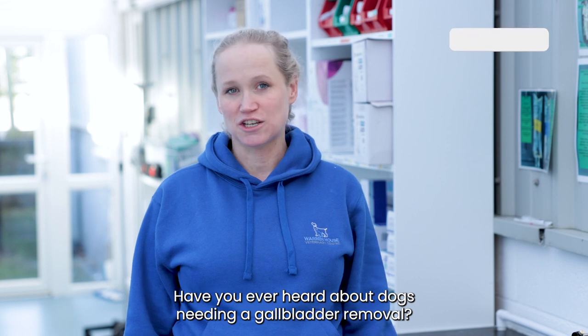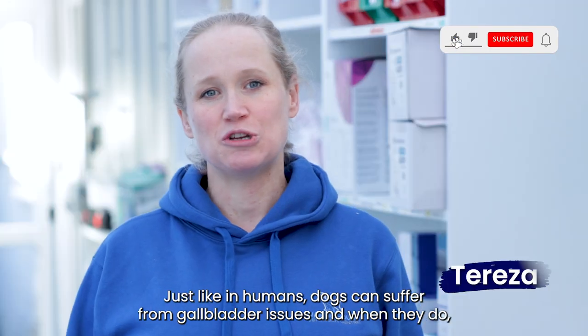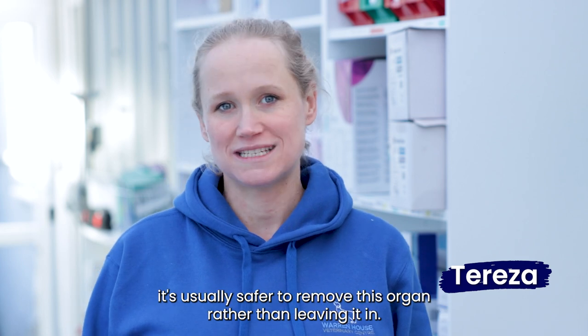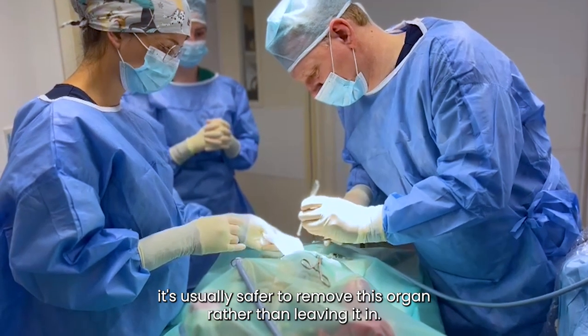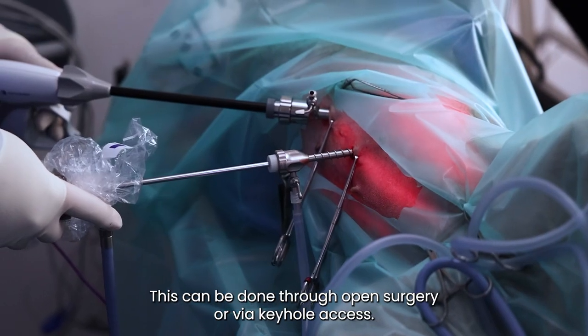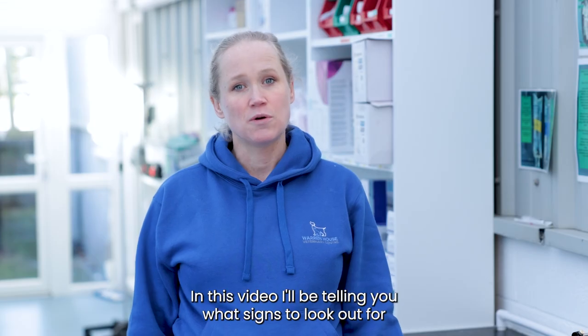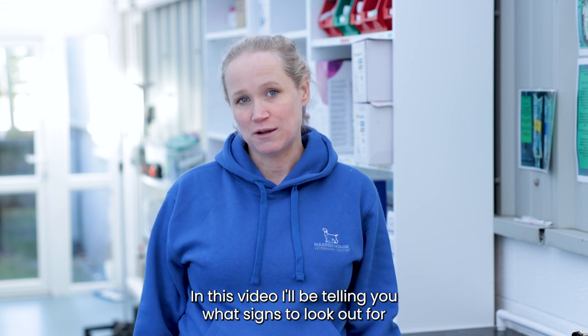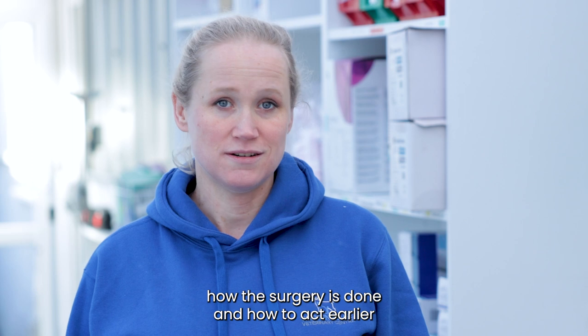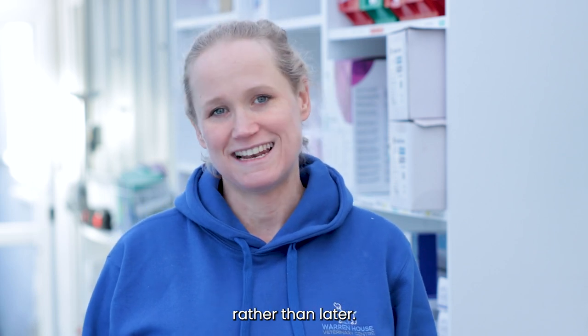Have you ever heard about dogs needing a gallbladder removal? Just like in humans, dogs can suffer from gallbladder issues, and when they do it's usually safer to remove this organ rather than leaving it in. This can be done through open surgery or via keyhole access. In this video I'll be telling you what signs to look out for if your dog has a gallbladder issue, how the surgery is done, and how to act earlier rather than later.